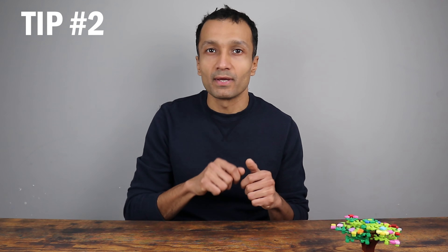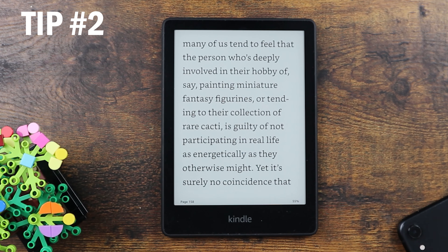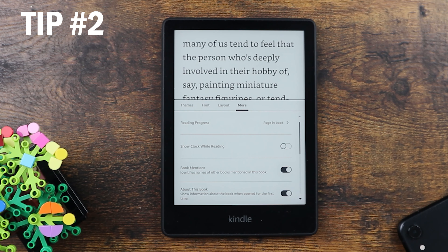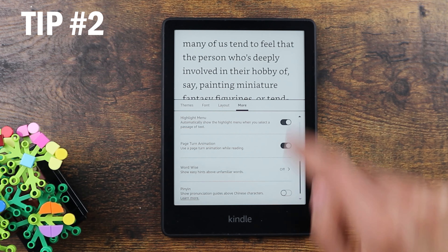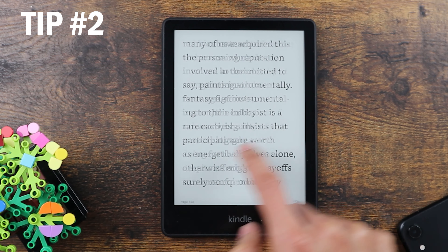The second tip is about page turning animation, which animates the page turn as if you were reading a physical book. To change the animation, click on the top, go and click on the icon with A and A, then click on more and scroll down. Here you'll see page turn animation — turn it on, go back to your page, and the animation changes.